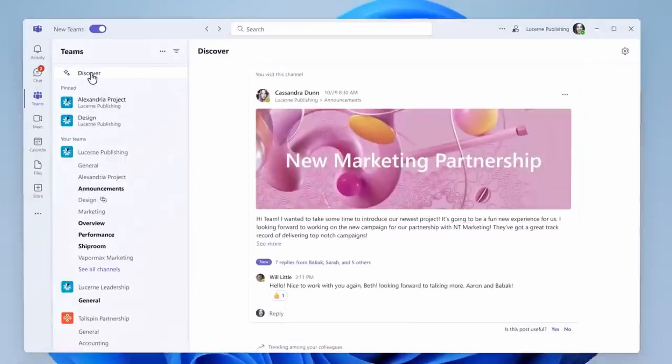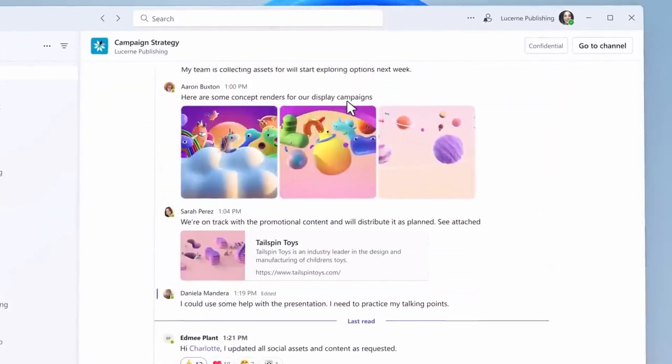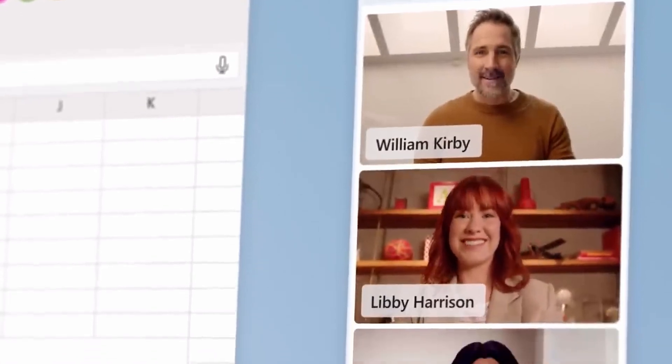Microsoft has announced that its new Teams 2 client — the next generation of the Teams client — is now generally available. It's been available over the last few months for users to opt into, and Microsoft is now saying it's ready for broader rollout and organisations shouldn't be too afraid of deploying it. In other Teams news, Teams now supports up to 1,000 standard and shared channels.